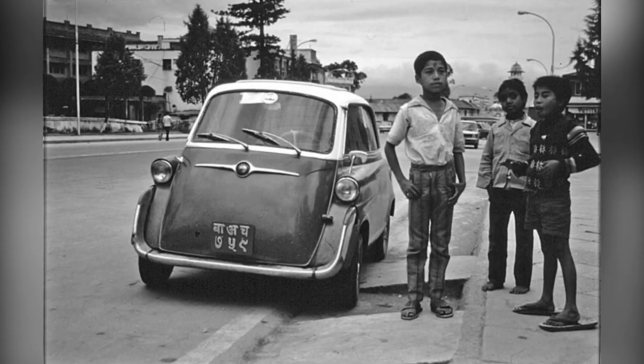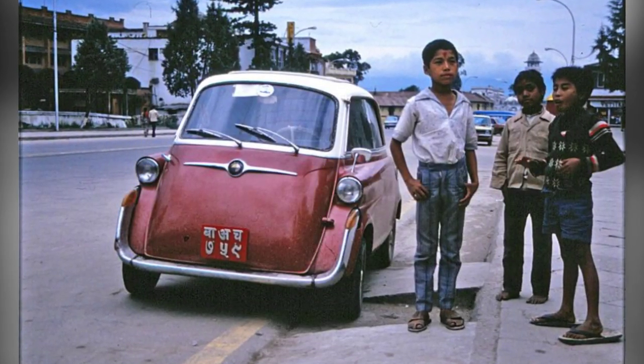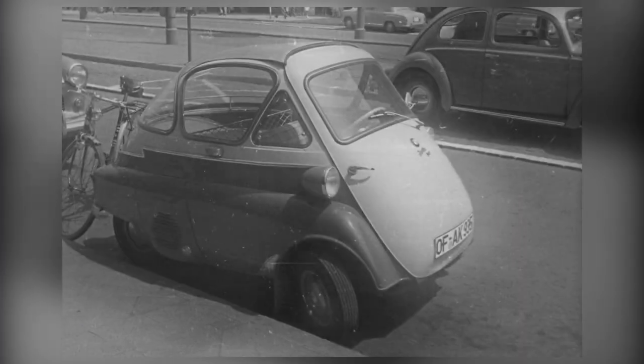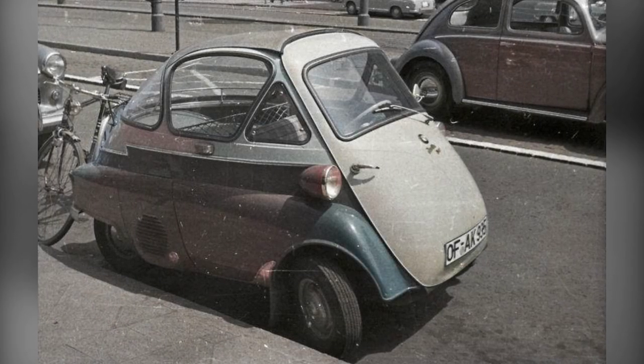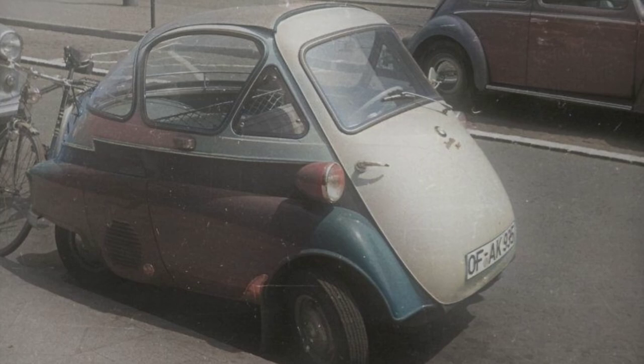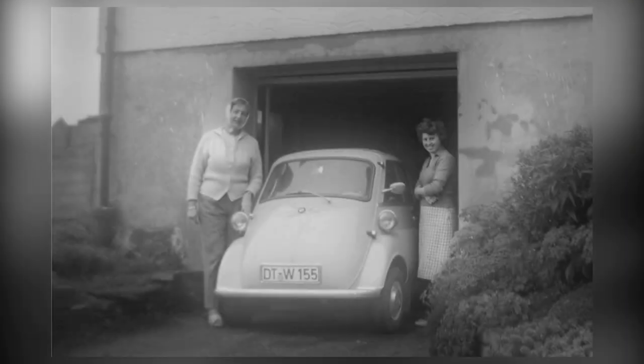Powering the Assetta was a 236-cubic centimeter split-single two-stroke motorcycle engine, generating 7.1 kilowatts of power. With a manual gearbox offering four forward speeds and reverse, the Assetta could reach a top speed of about 75 kilometers per hour.